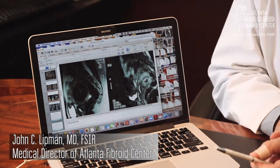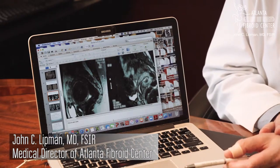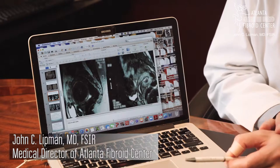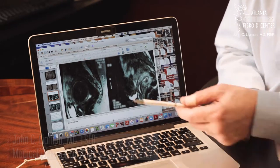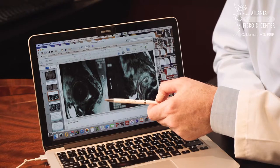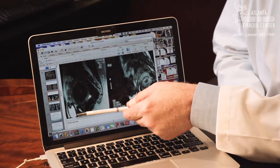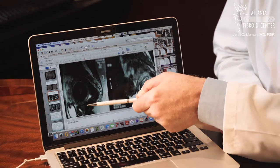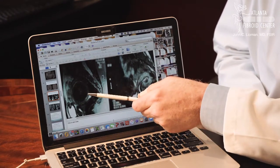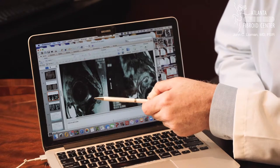I wanted to show a representative case of a patient suffering with uterine fibroids and what it looks like on the imaging and follow-up. On the left-hand image, this is an MRI picture from the side view. You can see how large the woman's uterus is — here's her bladder in front of the uterus, and the uterus is enlarged like a four-month pregnant woman, largely from this very large black circle seen in the central part of her uterus.